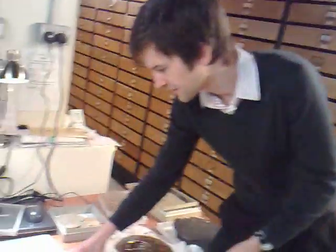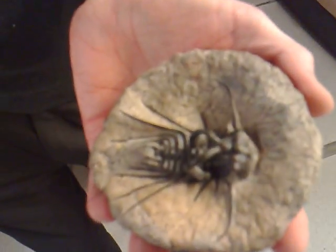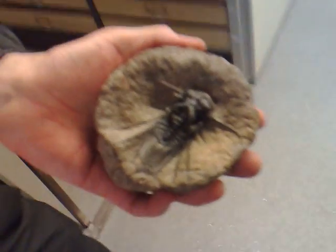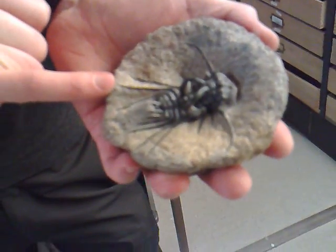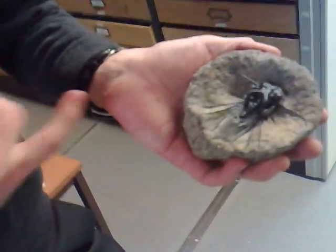I mentioned we've got some fantastic trilobites. Trilobites are a little bit like woodlice, but actually lived in the sea about 400–500 million years ago. And this is a beautiful example from the Ordovician, about 450 million years ago, from Morocco. As you can see, it's got these incredible spines.